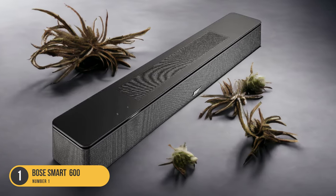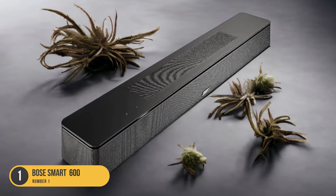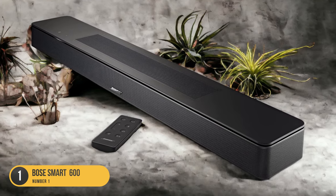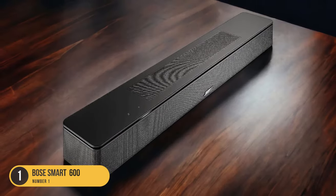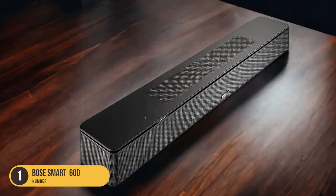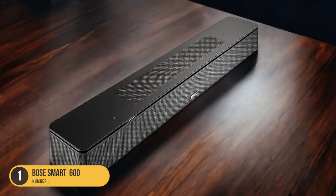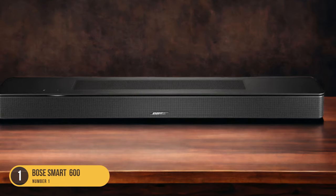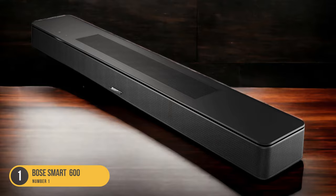The Bose Smart Soundbar 600 also supports Dolby Atmos content, providing a truly immersive sound experience. With built-in Amazon Alexa, you can easily control your soundbar using just your voice, making it even more convenient while working or gaming on your computer. The sleek design adds a touch of elegance to your computer setup. Whether you're watching movies, listening to music, or playing games, the Bose Smart Soundbar 600 is the perfect companion for your computer, offering a high-quality audio experience.